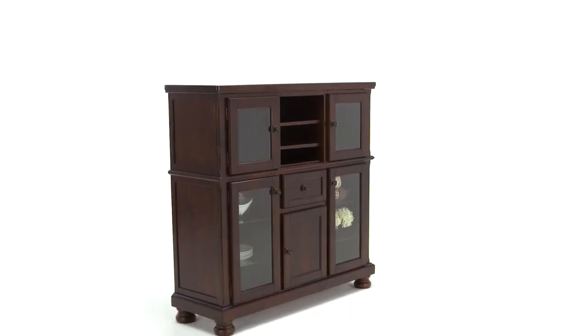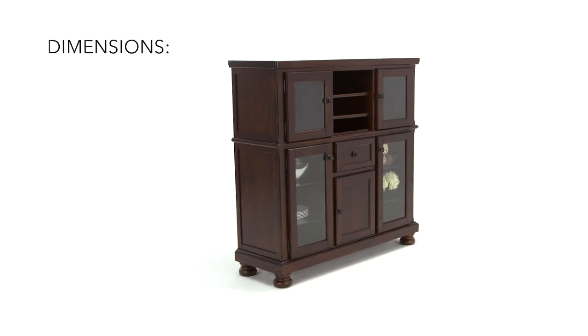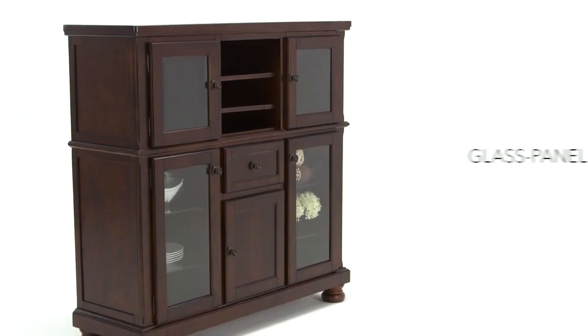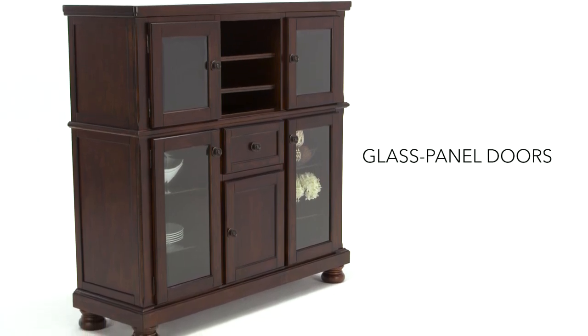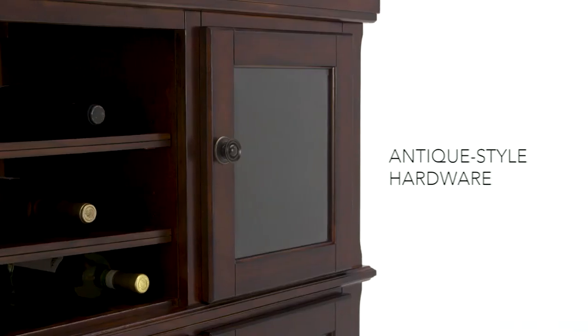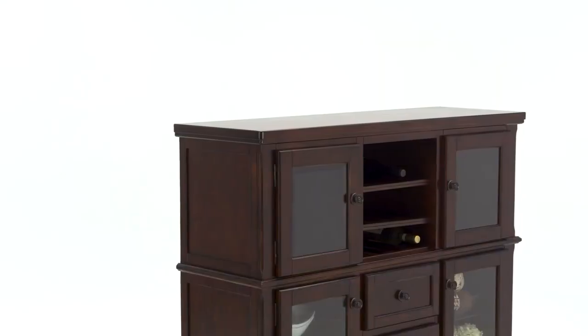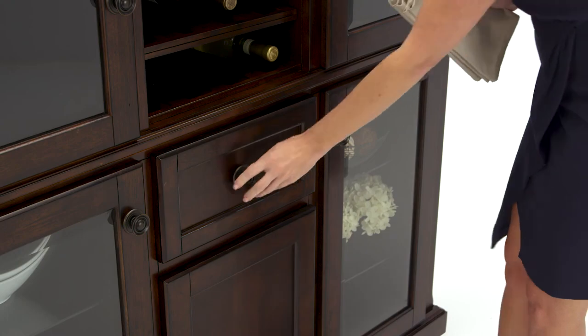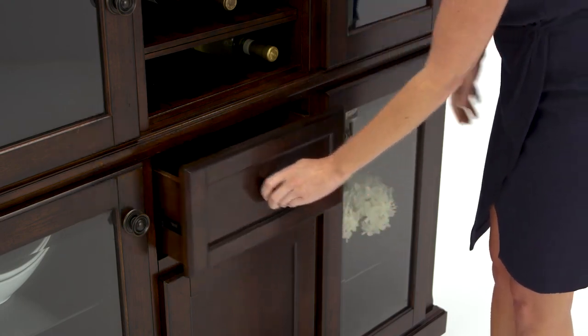Welcome a dining room server into your home that truly does it all in such a graceful way. Vintage-inspired hardware and glass panel doors are just a few of its charming design features. This is the piece for someone who loves to show off their statement style, with plenty of ways to do just that.